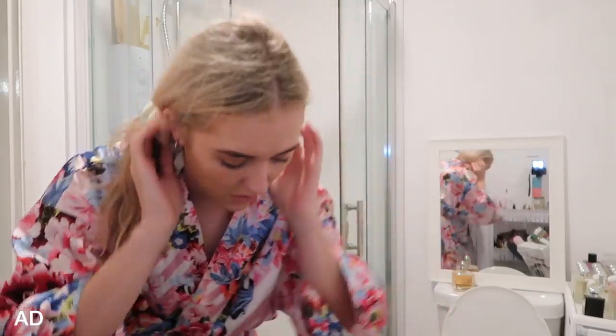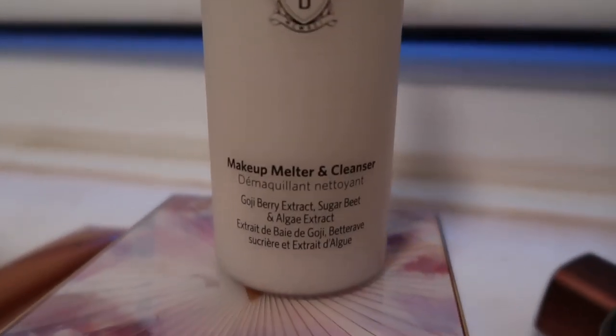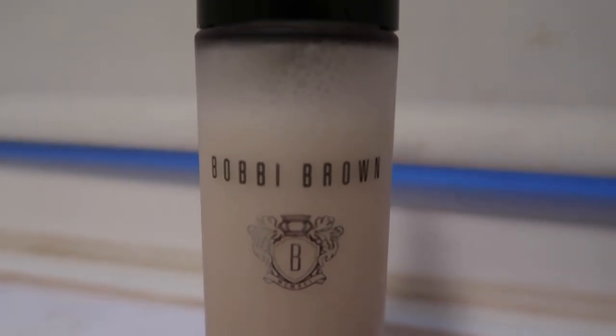It's been a long day — hence the horrendous marks on my face — this makeup. I'm going to use this which is new. Oh my gosh, I'm so excited — this was gifted. Bobbi Brown Makeup Melter and Cleanser with Goji Bay Extract, Sugar Beet and Algae Extract. This sounds amazing — a foam. So as much as you can spray those fake tan products over makeup throughout the day, I'm going to apply it before bed onto clean skin.